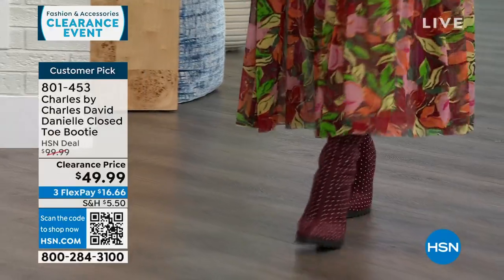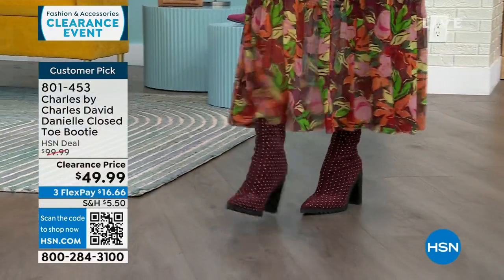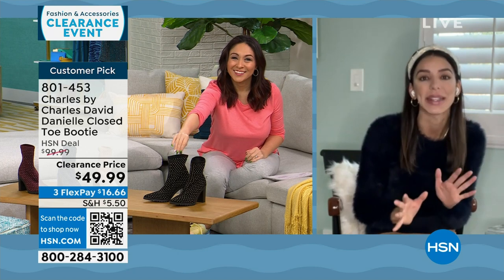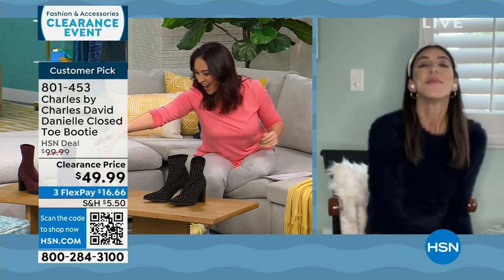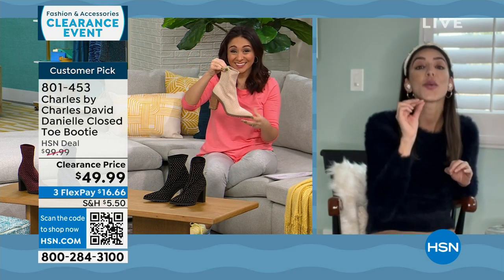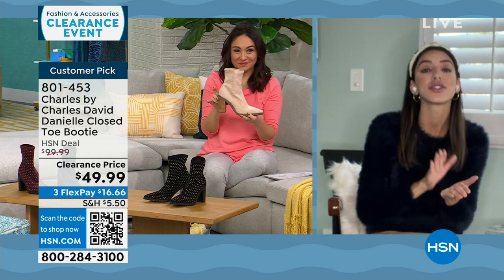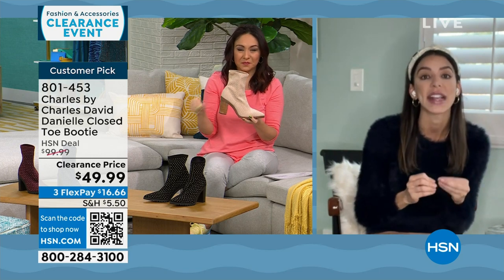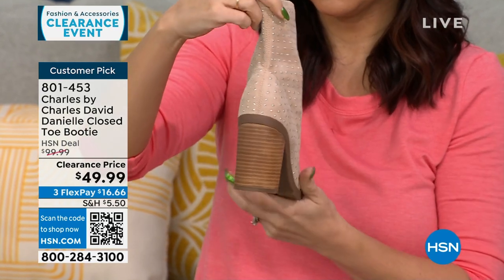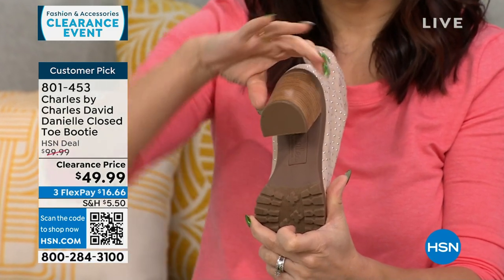I'm bringing in Kaylin Williams, Charles by Charles David brand ambassador, via Skype. She's catching a flight for New Year's and her husband's birthday. She confirms this shoe is great for the season — it slips on in stretchy faux suede with a stacked heel at 3.5 inches. Because it's a stacked heel, it has a lot of surface area, making it very comfortable, as reviewers confirmed.